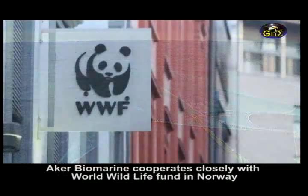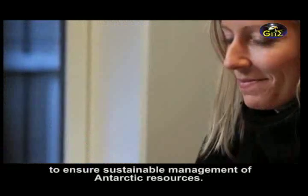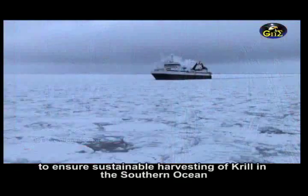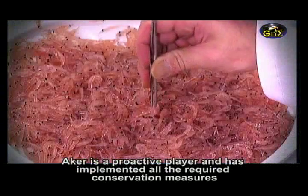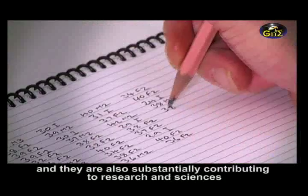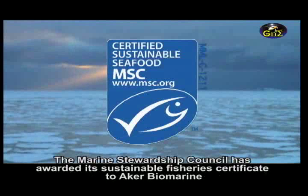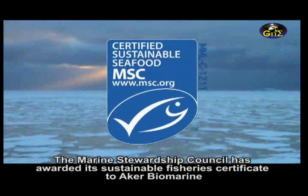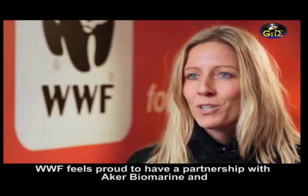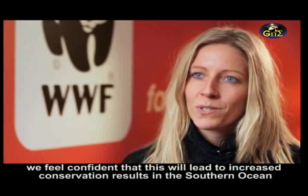Aker BioMarine cooperates closely with World Wildlife Fund Norway to ensure sustainable management of Antarctic resources. WWF Norway has a partnership with Aker BioMarine to ensure sustainable harvesting of krill in the southern ocean. Aker is a proactive player and has implemented all the required conservation measures, and is also substantially contributing to research and science. The Marine Stewardship Council has awarded its Sustainable Fisheries Certificate to Aker BioMarine. WWF feels proud to have a partnership with Aker BioMarine, and we feel confident that this will lead to increased conservation results in the southern ocean.